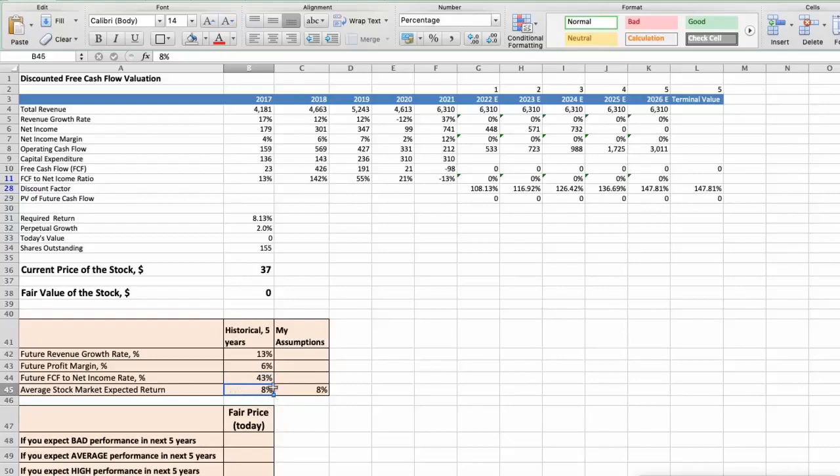We expect an 8% per year average stock market return. Now let's consider three different scenarios for Skechers — Bad, Average, and Good. First scenario: Skechers will have bad performance in the next 5 years. Future revenue growth rate would be below 4%, future profit margin would be below 4%, and future free cash flow to net income rate would be below 30%. In this case, the fair value of the stock today would be $10.